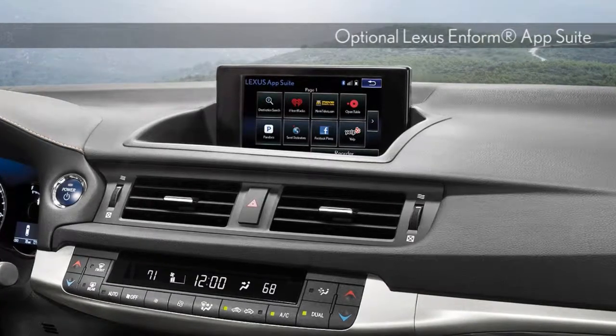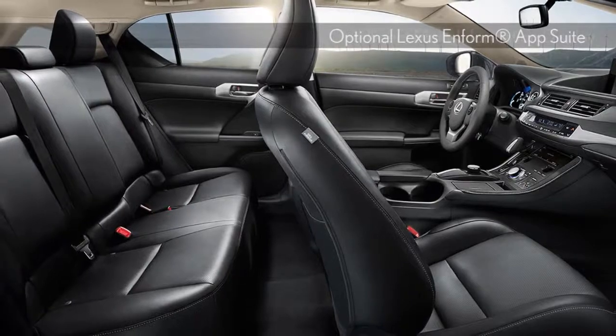Inside, voice-activated navigation, an available 10-speaker audio system, Bluetooth connectivity, and satellite radio have your technology needs covered.